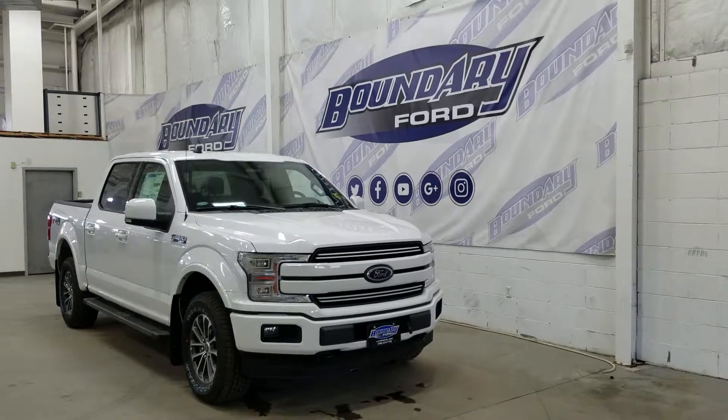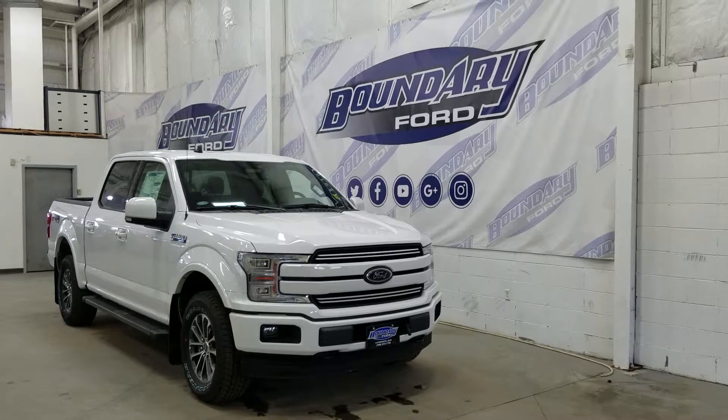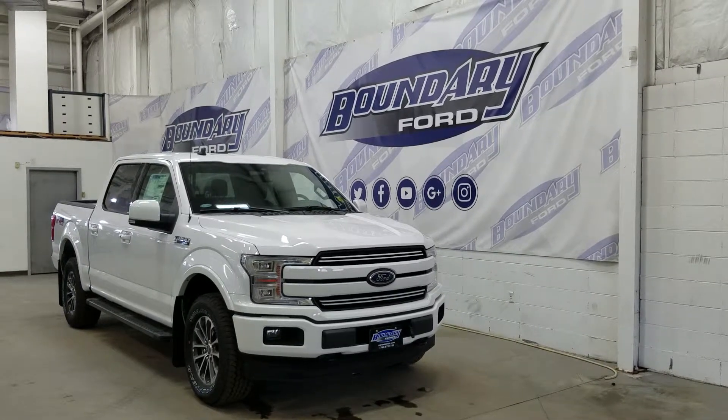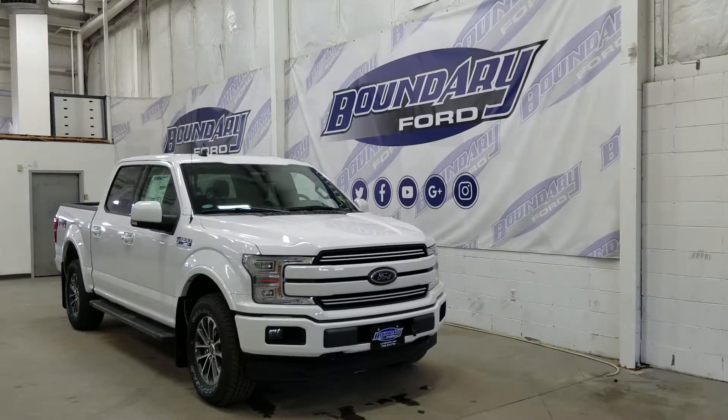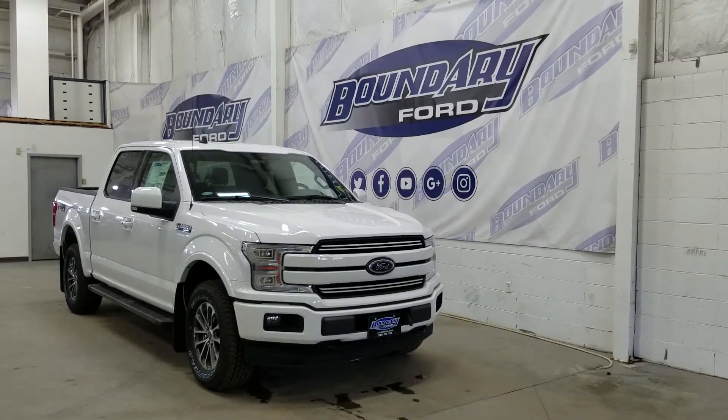If there are any more questions about this outstanding F-150, please do not hesitate to contact our professional and friendly sales staff. We look forward to seeing you in store and answering any questions that you may have. Thank you for shopping with us here at Boundary Ford.